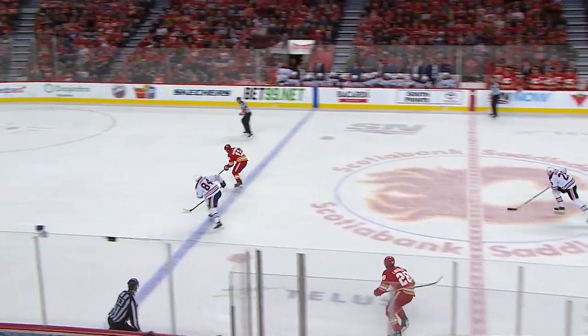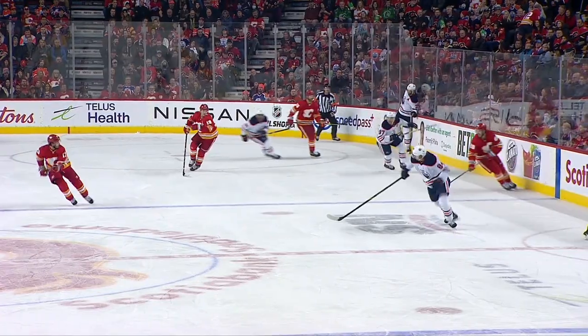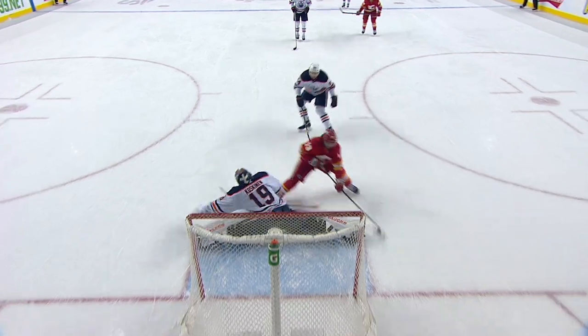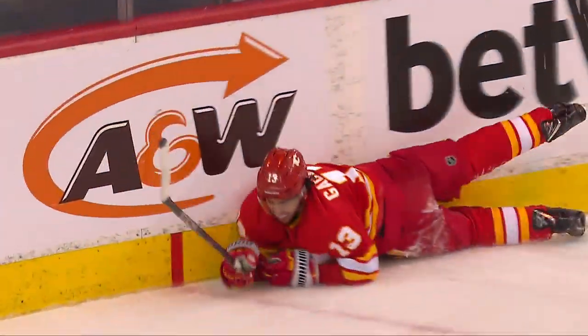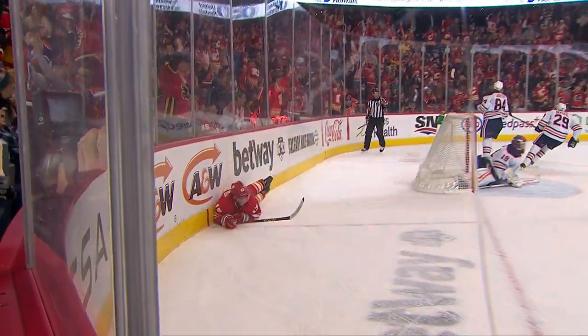It's a 2-on-1. Now Johnny Gaudreau on a breakaway — scores! Just that quick lateral movement. You can see Kostin and the big goaltender doesn't give him much, and Johnny just barely guides that puck into the far corner. 23rd goal of the season for Johnny Gaudreau.